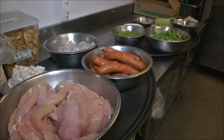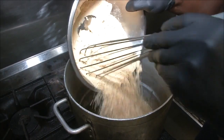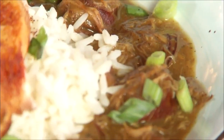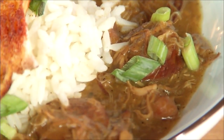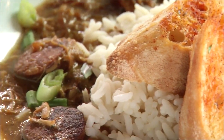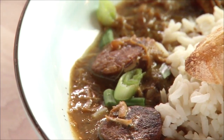A traditional gumbo has crawfish in it, but Corey wanted to do something a little different — add chicken in and things of that nature. He started off the gumbo with a roux made out of seasoned flour, and as he built the broth, he added scallions, shrimp, chicken, and andouille sausage. The smokiness of the andouille sausage just complements the flavors so well.